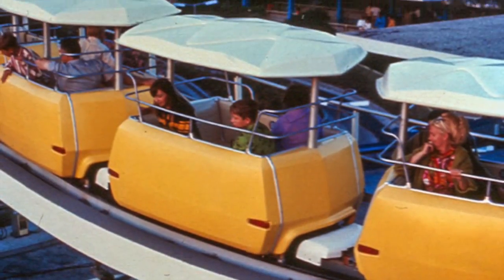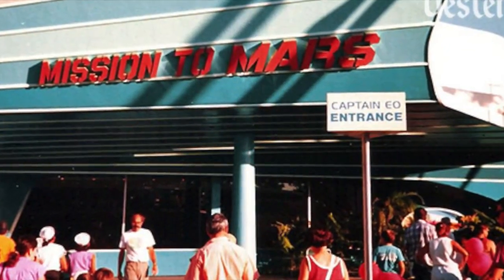Here, too, is another exciting space adventure, Mission to Mars. Experience the pull of gravity and weightlessness on your way to the red planet.